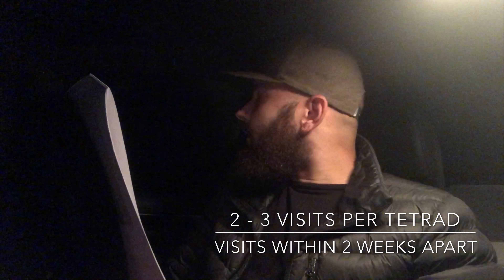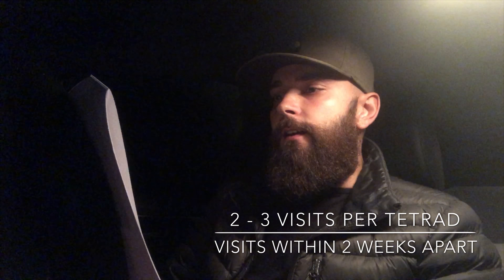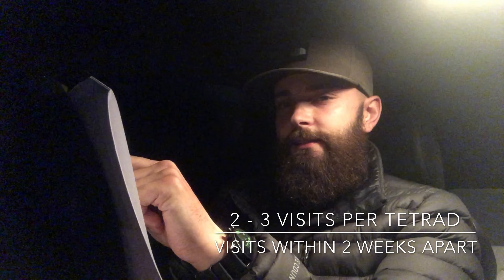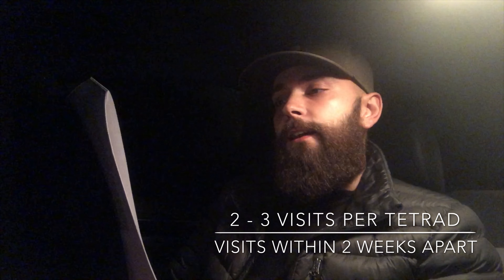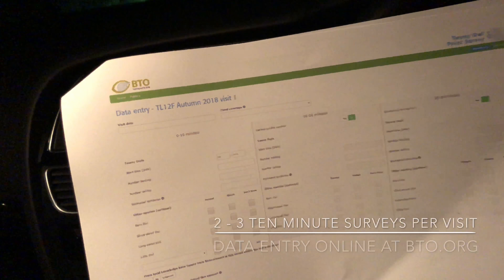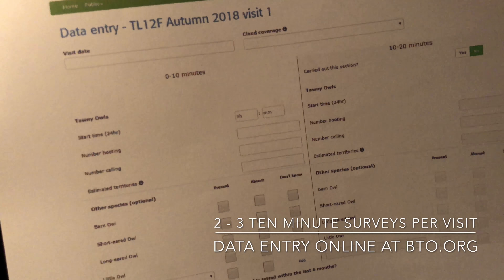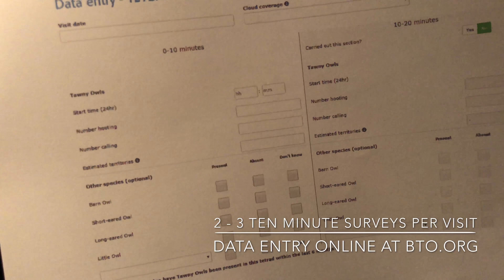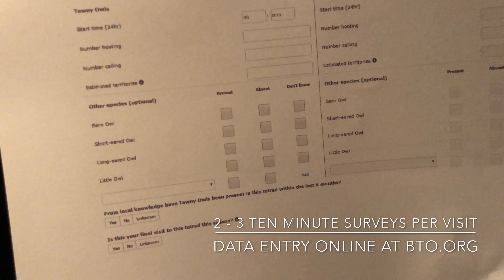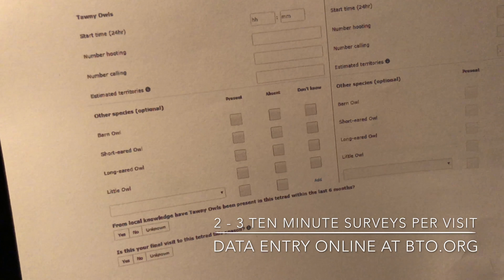The two by two kilometre square Tetrads are randomly selected across the country. The idea is to visit in the first couple of hours after sunset. The time period is between halfway through August to near the end of October. You should visit your selected Tetrad on at least two occasions — three would be preferable — and take two surveys per evening of 10 minutes each, for a total of 20 minutes. You then note down any calls or songs, which is the hooting call of the tawny owl, and from that we can define how many possible territories there are. The visits to your selected Tetrad should be within two weeks of each other.